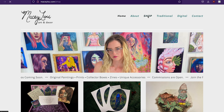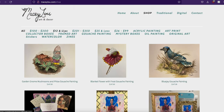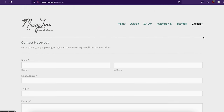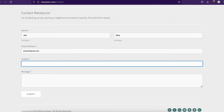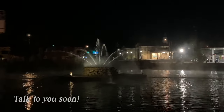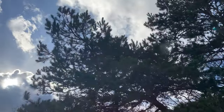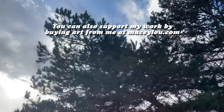I just added some new original paintings to the shop. Go to macyloo.com to check out the new pieces. I also have prints available as well as different categories of products — a $12 and under section and a $25 and under section — because I believe every human being deserves to have art in their home. I also have a contact page for art commissions and business inquiries. Feel free to use the contact form to ask any questions about the art or the shop. Thanks for all of your support. To support the channel, like the video, comment, and subscribe. You can also support my work by buying art from me at macyloo.com.